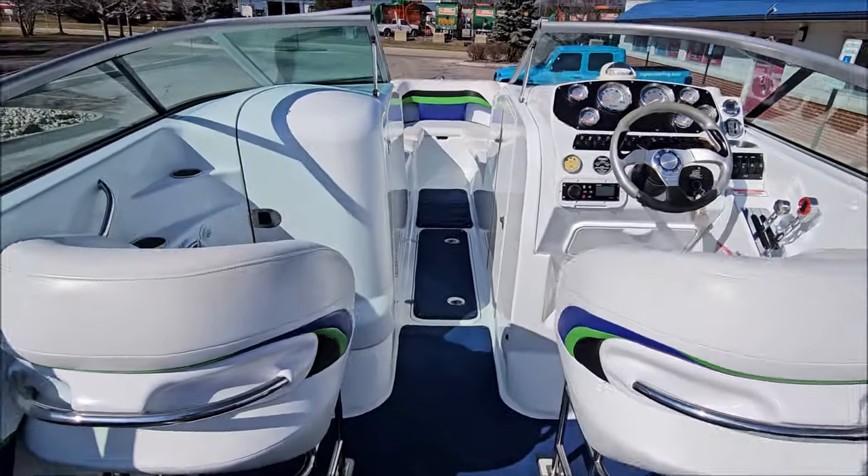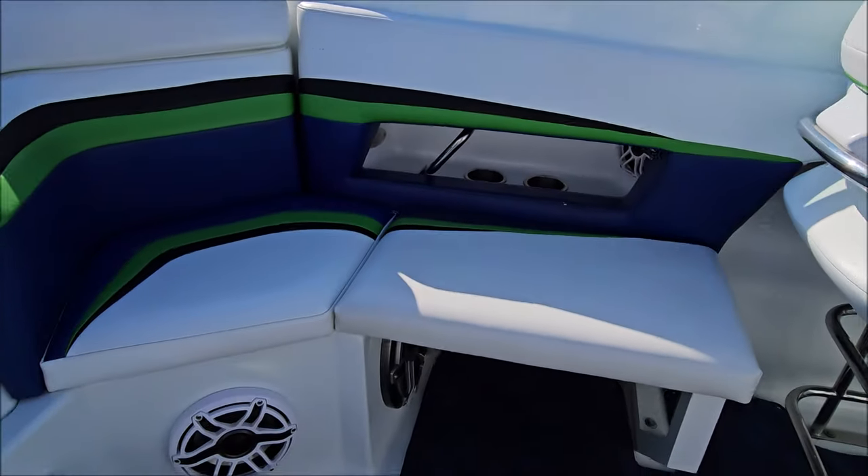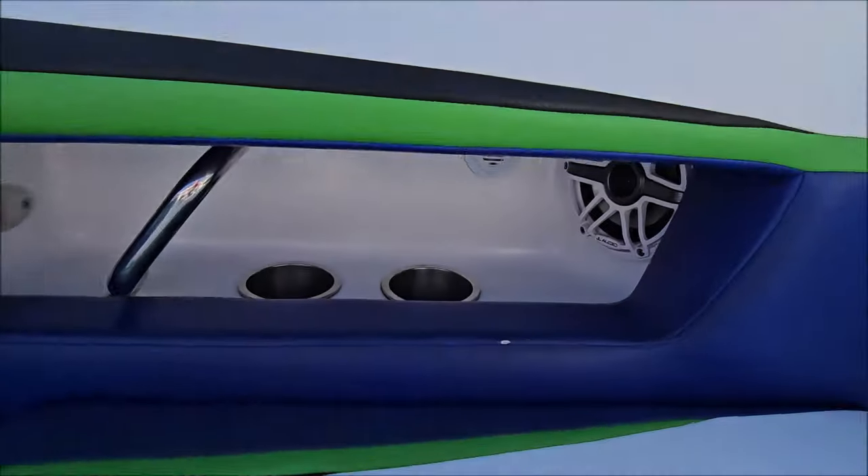We've got drop-down driver and passenger bolster seats. This boat also has an upgraded sound system with updated speakers and subwoofers.